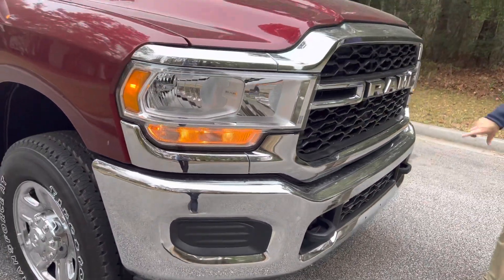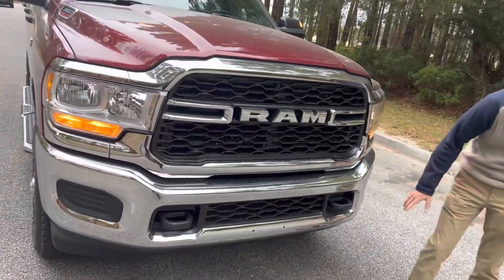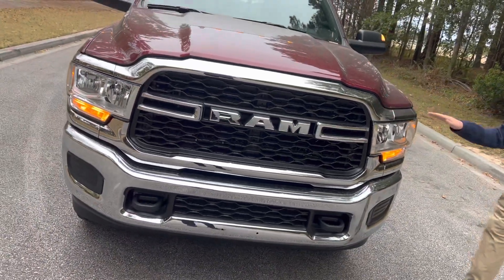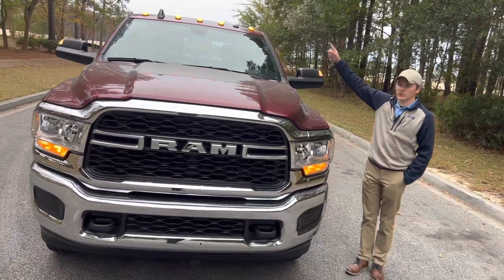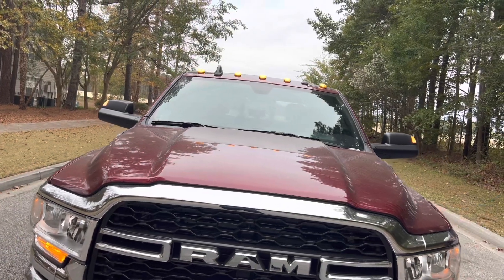You've got a chrome grille surround and a chrome bumper as part of our chrome appearance package, and a front license plate bracket here as well. Looking at the hood, it does have the hips — the Power Bulge hips that we all like on the Ram 2500. You can also see the cab lights up above the top there with your Shark Fin antenna, as well as your 2500 heavy-duty badge right here on the side of the hood.